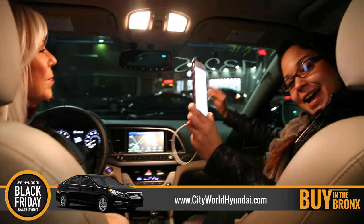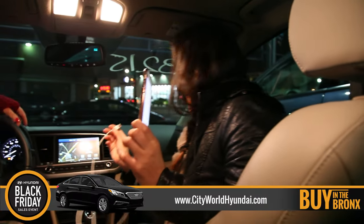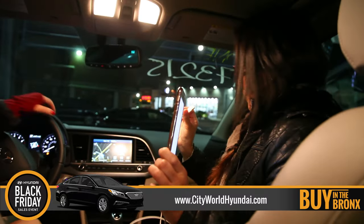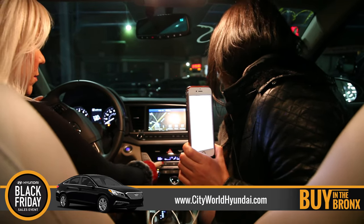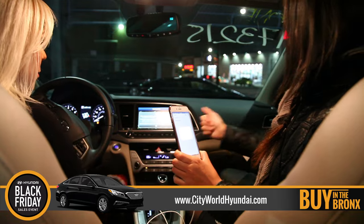All right, are you ready, guys, to see how this works? Okay, show us. All right, follow me. So, the Apple CarPlay — you just need your Apple connection. You plug it into the USB port, just like this. And automatically it's going to pick up the iPhone on your car.